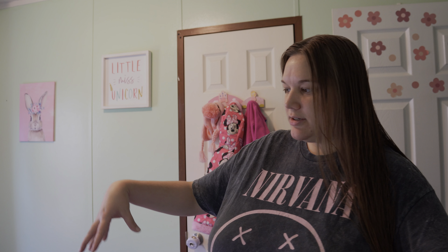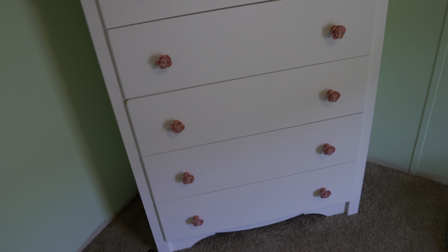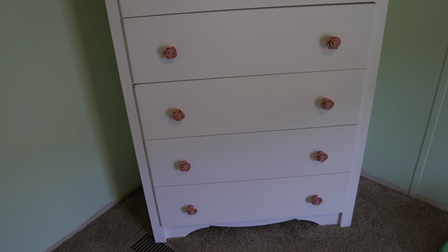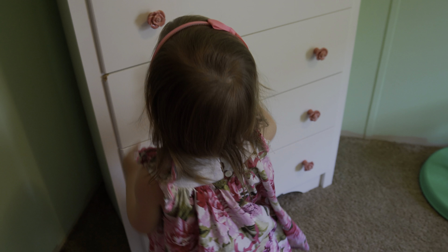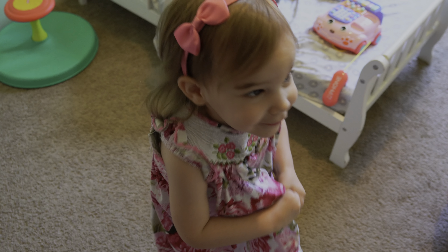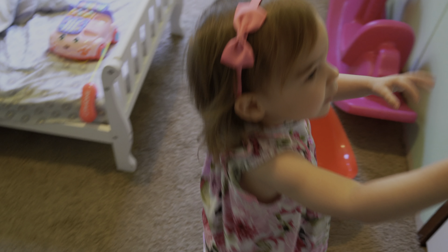I'm pretty much done. I just have a few things in Dessa's room that we still need to put together. We put these little knob pulls on her dresser and oh my gosh, it's so cute. I absolutely love it. Dessa likes her little flowers too. Those are roses — are they pretty? So pretty.